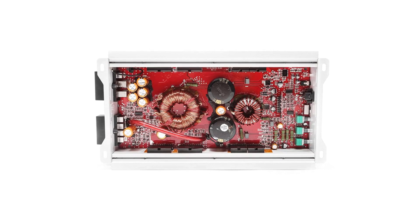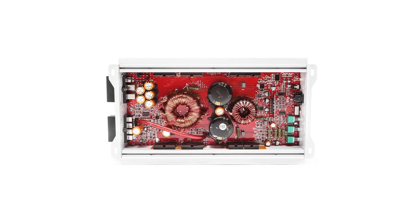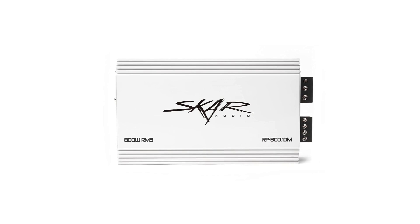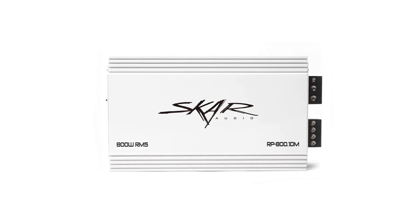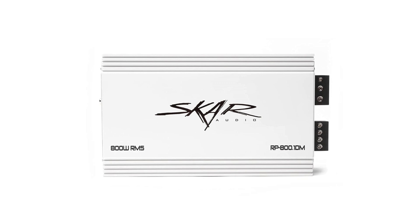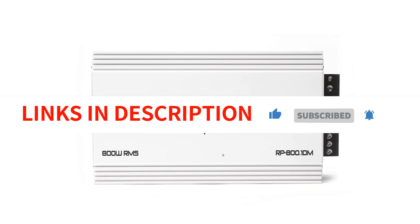It features 4-way protection circuitry and 4-gauge power and ground input terminals for maximum current flow. The amplifier is stable at 1 ohm and includes a remote subwoofer level control. With a highly efficient heatsink design, this marine subwoofer amplifier offers maximum reliability and performance. Overall, the SCAR Audio RP800.1DM 800W Monoblock Class D Marine Subwoofer Amplifier is a great choice for a high-quality and powerful marine amplifier.